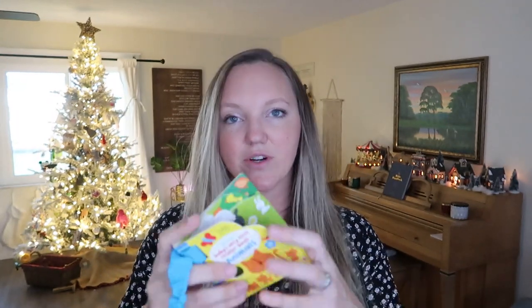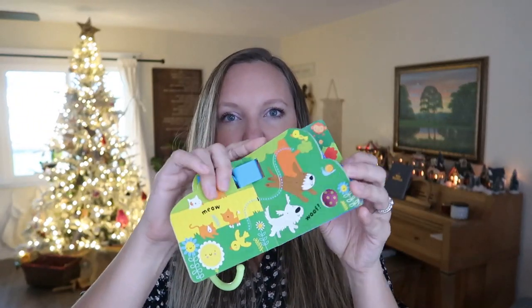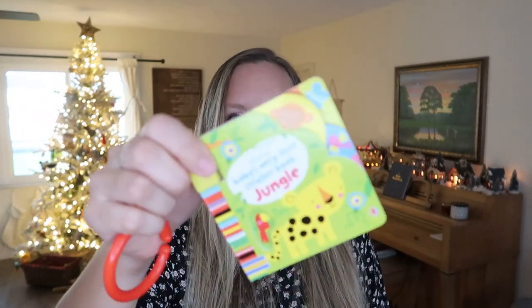The next thing she has are these little sets of books — these are the baby's first stroller books from Usborne, and they just attach to the stroller. We are going on a big trip following Christmas, so I thought these would be perfect little travel books for her, for the kids to read in the car with her. I thought it'd be cute to hang them off her stocking on Christmas. I got the baby's first animals, baby's first stroller book outdoors, and baby's first stroller book jungle.